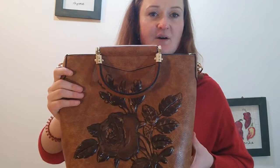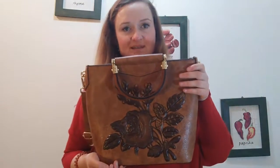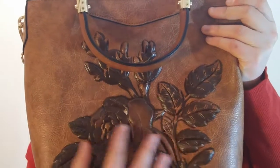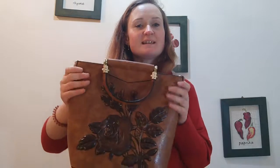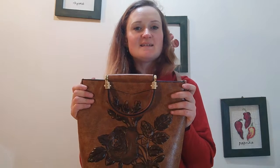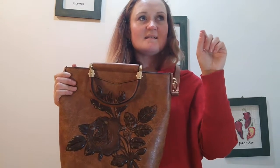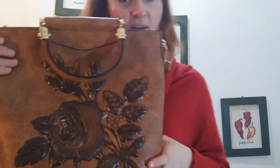It's only 23 euro and when you look at it, it doesn't look cheap at all — I would definitely pay 100 euro for this item. It's really pretty, it's embroidery, and this is my first handbag ever. If you want to find it, I remember searching on AliExpress for 'handbags embroidery' and this one came up.